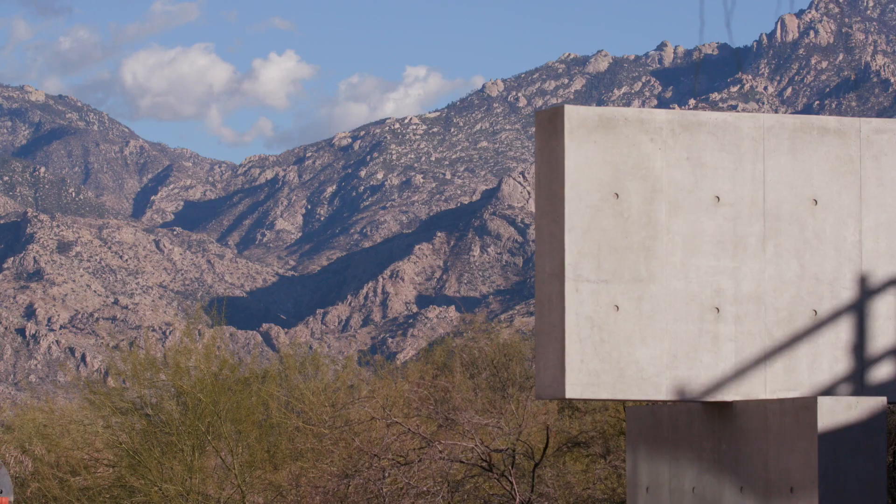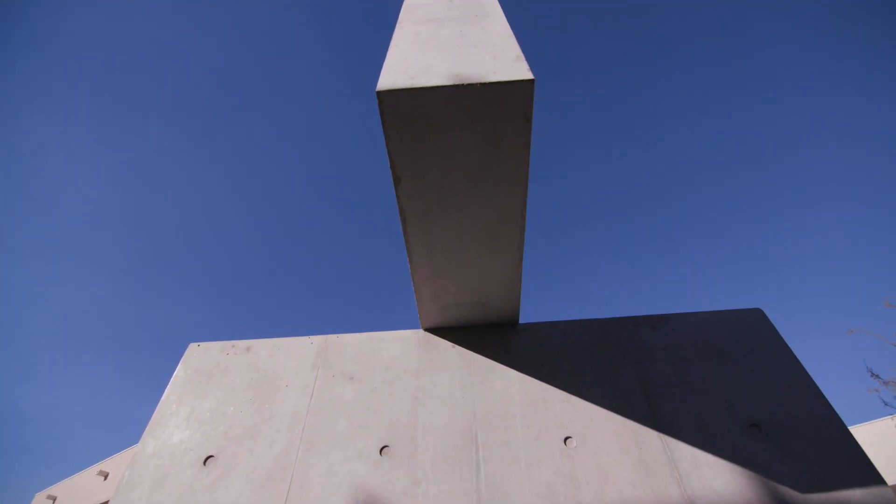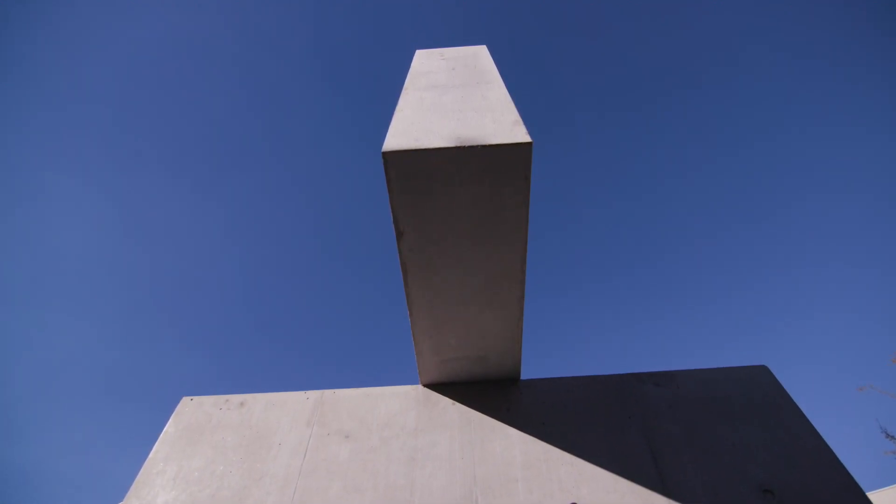The sculpture is part of the 1% for public art program here in Oro Valley. And Saka was happy to be part of the process to both find the artist, select the artist, and oversee the completion. These new pieces are incredible — people are going to love seeing them.